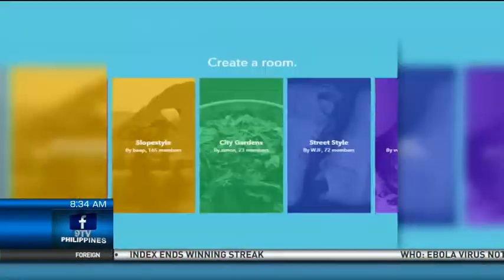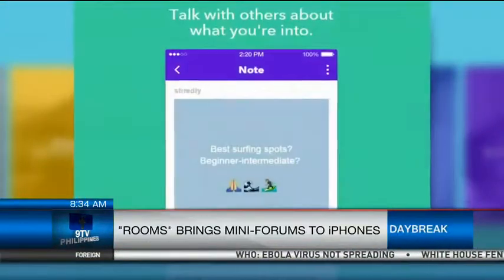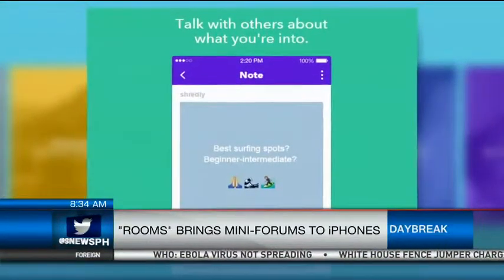Speaking of new software, Facebook has come up with an app that allows iPhone users to create their own message boards. Rooms lets netizens post text, photos and videos inside customized mini forums that have specific themes.